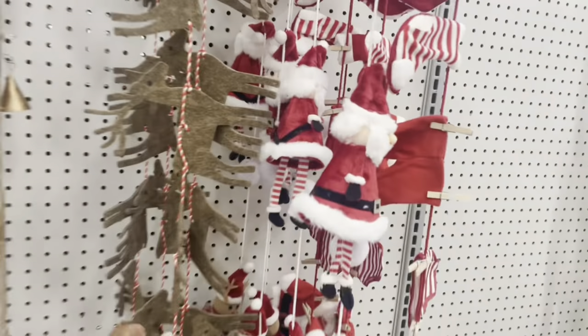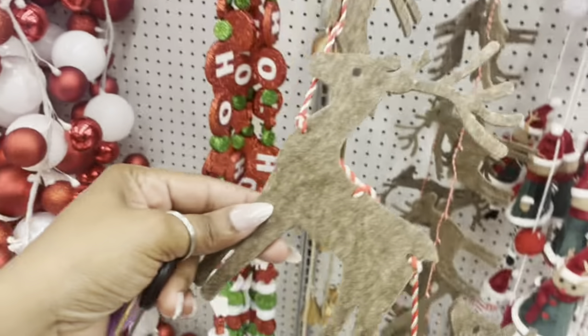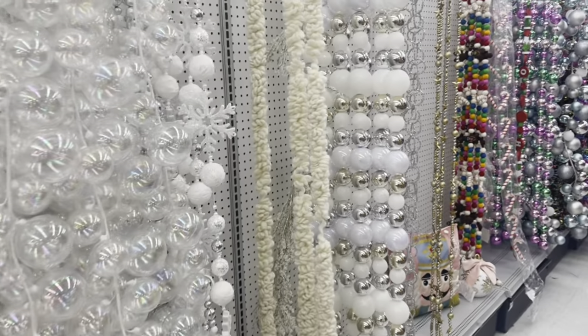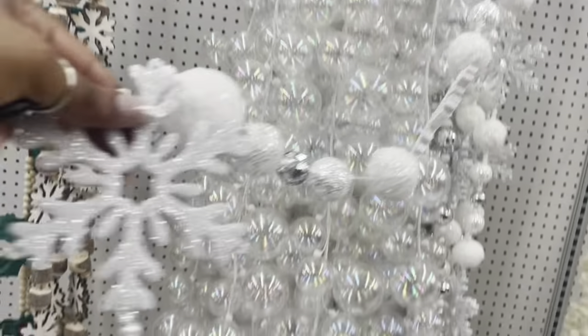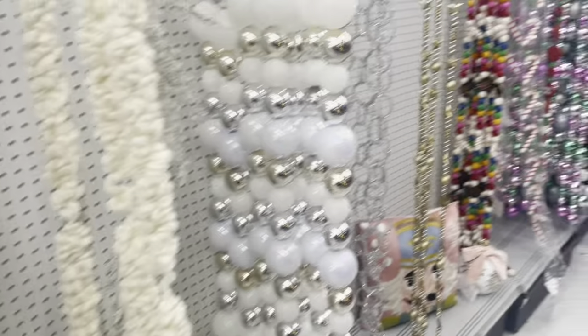Oh, look at the reindeer garland! And there's a Santa Claus one. I like the snowflake one — I may get this too. You guys already saw my Christmas decor. The snowflakes and blue and silver definitely match.